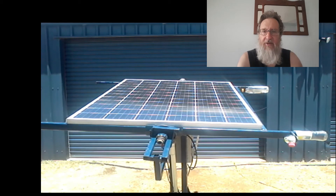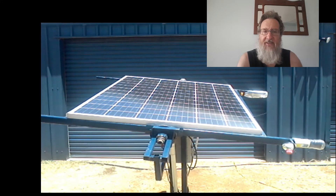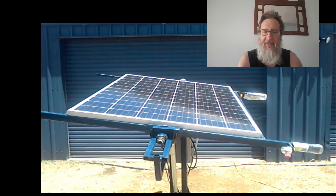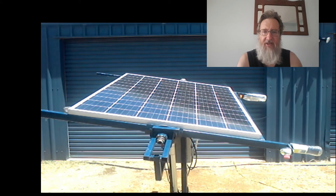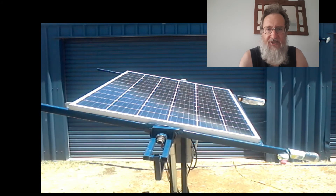One time the tracker worked really well was when we were camped in a deep forest. There were only a couple of times in the day when the Sun came through gaps in the trees. At those times the tracker pointed the panel directly at the Sun and helped us maximize charging time.